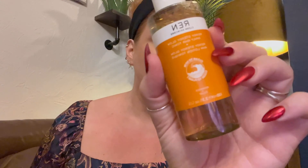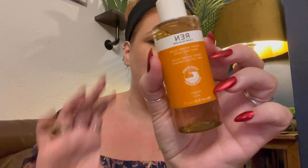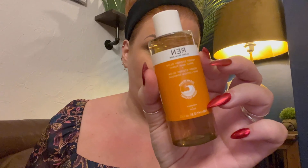This next one was the sneak peek from last month — it's the REN Clean Skincare Ready Steady Glow Daily AHA Tonic, 100ml. I've actually got a full-size version of this on the go at the moment. AHA tonic is great for ageing skin — fine lines, pigmentation, and things like that. I do swap between AHA and BHA, which is more suitable for acne-prone skin, large pores, blackheads, and uneven texture.